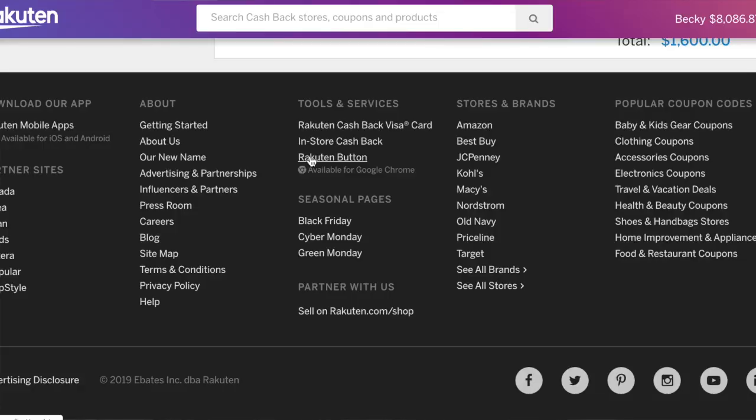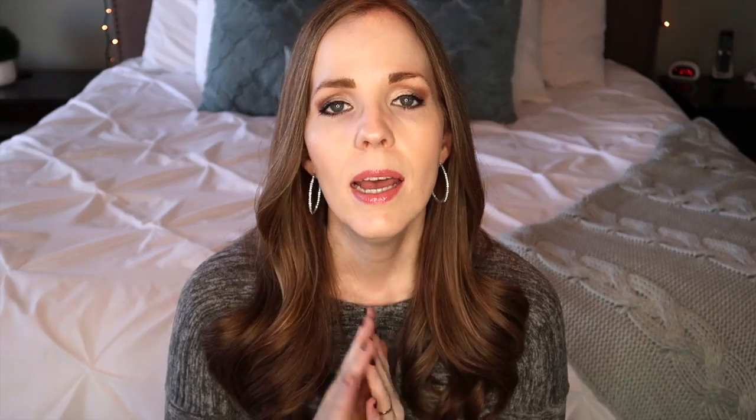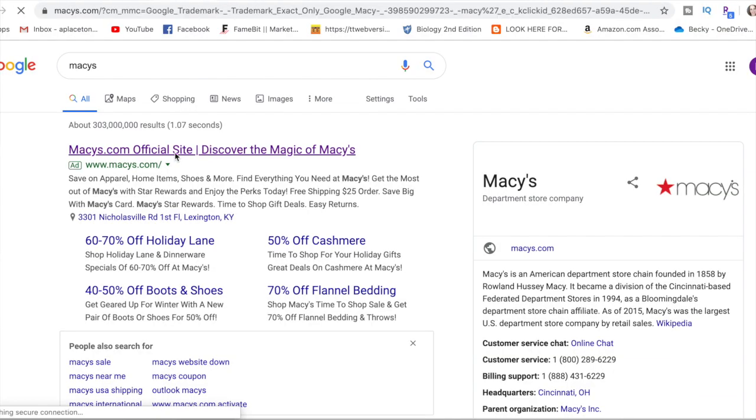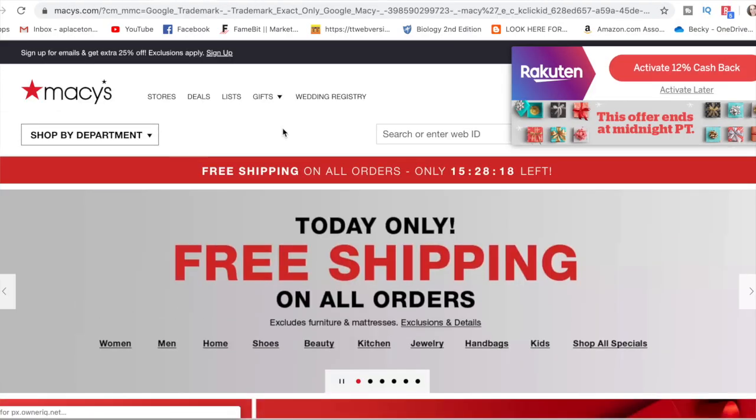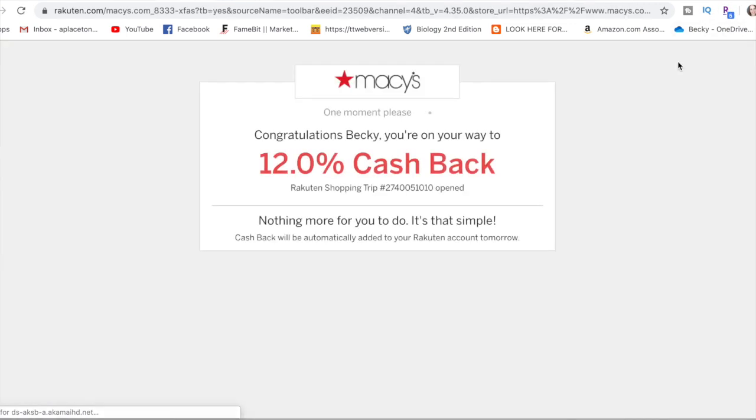I highly recommend Rakuten if you guys don't already have an account. It is free to sign up, free to use, and it doesn't cost you anything extra. You can still use coupons, sales, and rebates and still get that cash back in the form of a check every quarter. My main recommendation is to download the Rakuten button for your browser — it's simple to download as a little extension. That way, anytime you're shopping online at any of the over 2,000 retailers that participate with Rakuten, it's going to light up and remind you to activate your cash back. It's really easy for people who forget to use Rakuten.